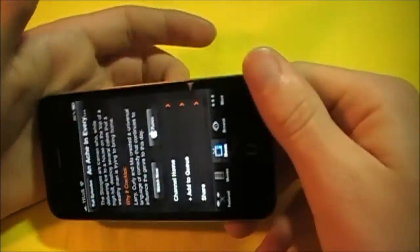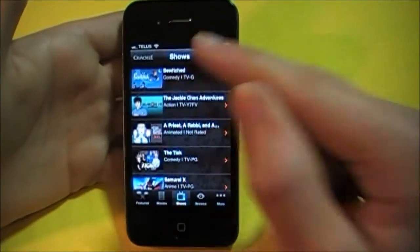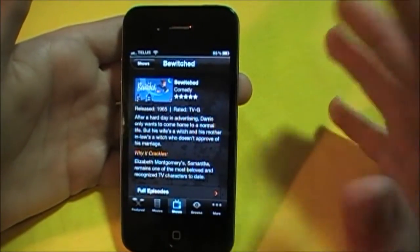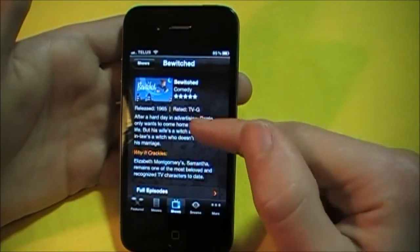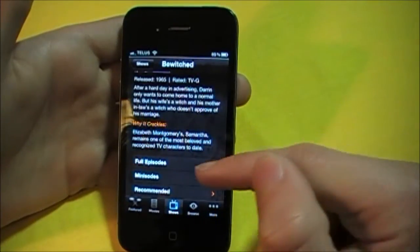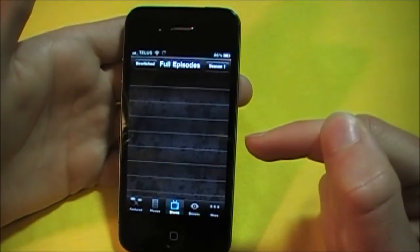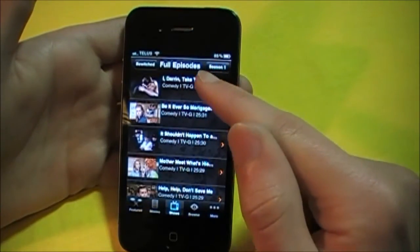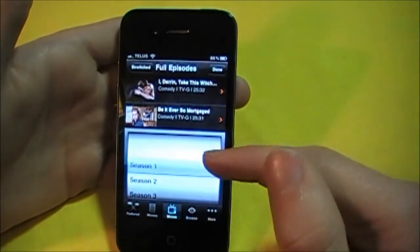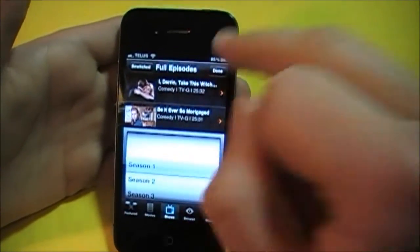Let's start watching Bewitched. As you can see, it has the same information as the Three Stooges — the rating, the TV rating, the release, about it, some of the characters, and full episodes, mini episodes, and recommended. Let's hop into full episodes. As you can see, this is Season 1 and you can view other seasons. But we'll just start at Season 1.